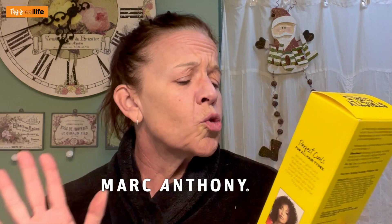So I was at the Walmart the other day — I hate Walmart, but I was looking for something for Christmas and my last resort was Walmart. While I was there I saw this Marc Anthony Strictly Curls Curl Envy Cream. There are two reasons why I got it: number one, it says this is the number one selling curl cream.